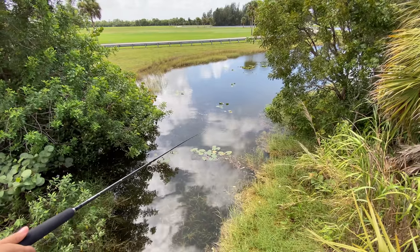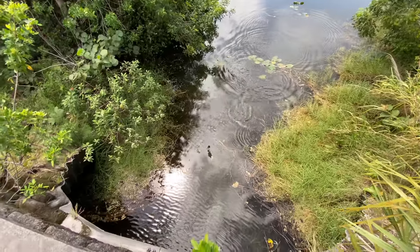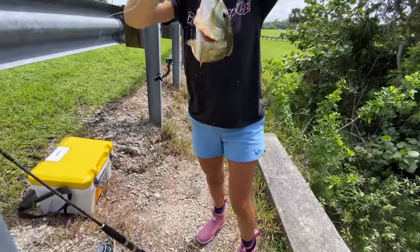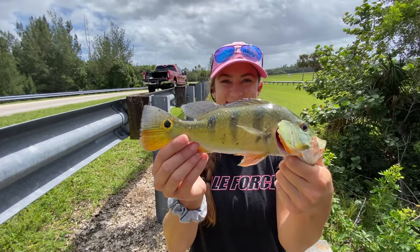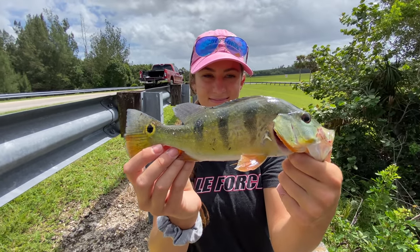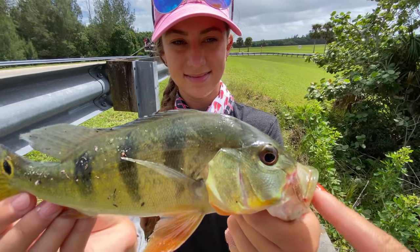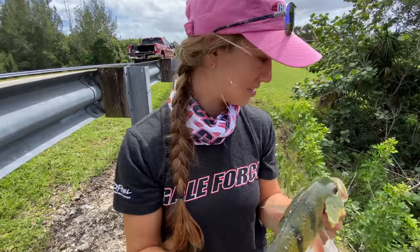We got one — yes, we got a peacock! He's spicy. Look at this beautiful little peacock bass. Not very large in size, but still pretty. And this here is their false eye — you can see it looks like they have two eyeballs. They have a real eyeball and then a false eye.